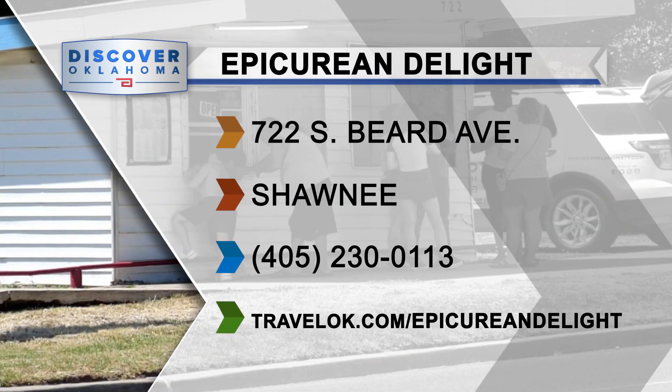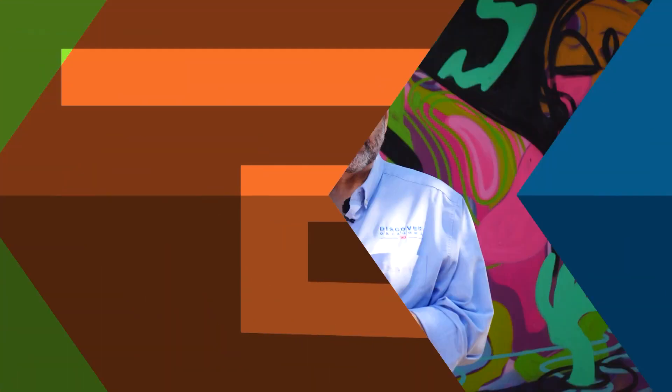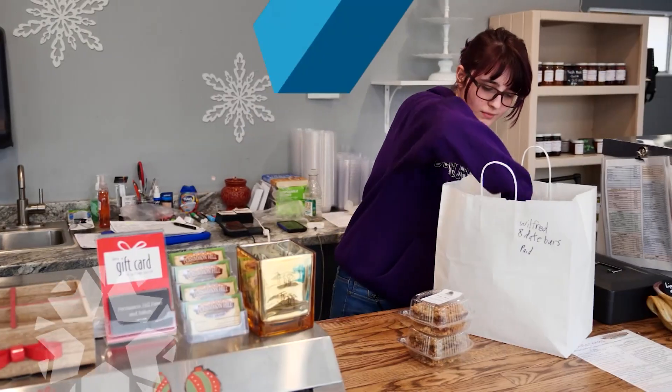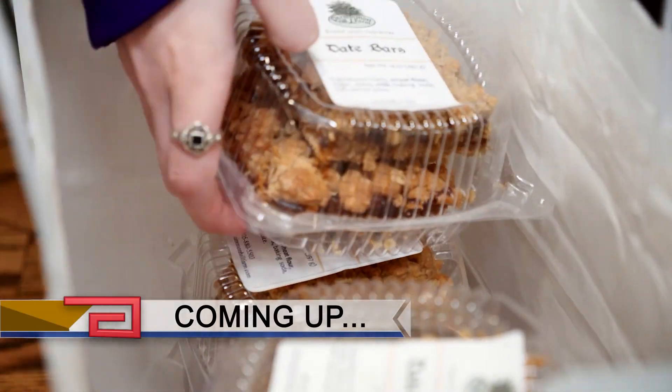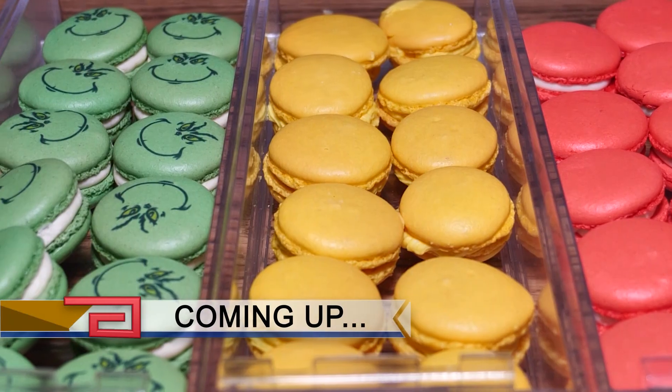Pick out your favorite flavor soon — grab the details for the store at travelok.com/epicureandelight. We teased you a little bit with those wonderful snow cones, but we're not wrapping up without talking a little bit more about food. Stay with us because next we're headed to Stillwater to a place where every day is a treat for your taste buds, when Discover Oklahoma returns.